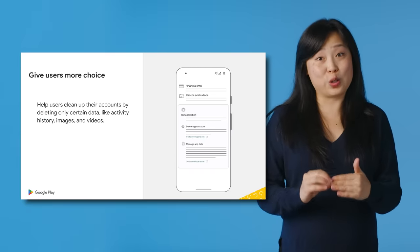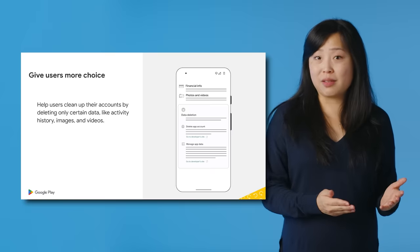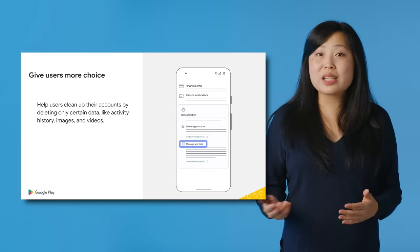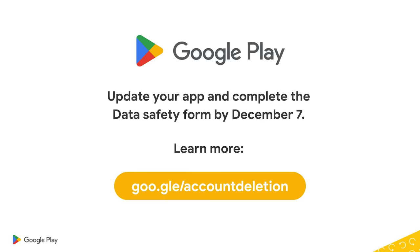And third, we're making it easier to give your users more choice. Instead of only offering users a way to delete their entire account, you can give them the option to clean up their account by deleting only certain data, like activity history, images, and videos. Check out the links in the description below for more information, and make sure to update your app and data safety form by December 7th.